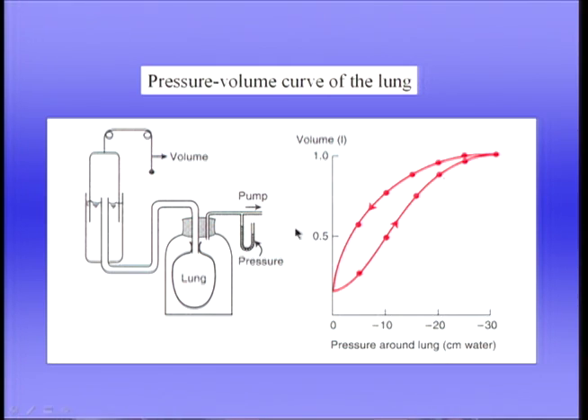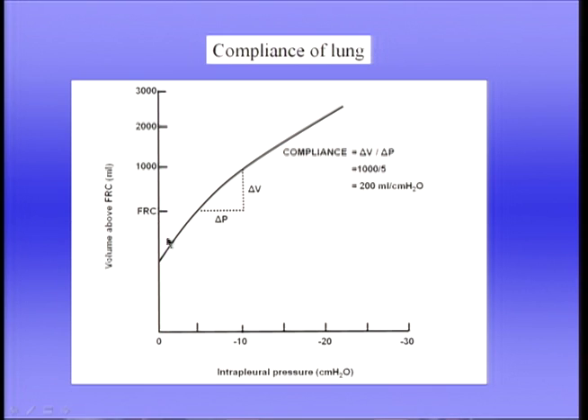Sometimes we want to measure the pressure-volume behavior of the lung in a patient. Normally what we do is measure the pressure not in the intrapleural space — it's too difficult and dangerous — but in the oesophagus, which is in the mediastinum around the lung. We place a small balloon in the oesophagus and measure the pressure. We normally look at the deflation limb of the pressure-volume curve, as it's more repeatable.